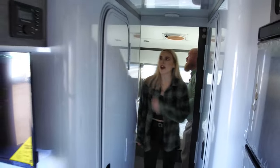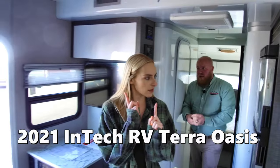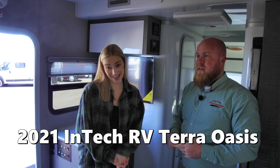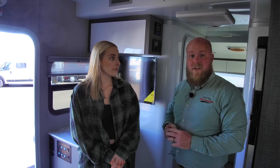Thank you so much, Travis, for the tour of this — the Intec Terra Oasis. And it feels like an oasis in here, let me tell you. Very limited supply of these bad boys, so you better get it quick. Call Mount Comfort RV today.